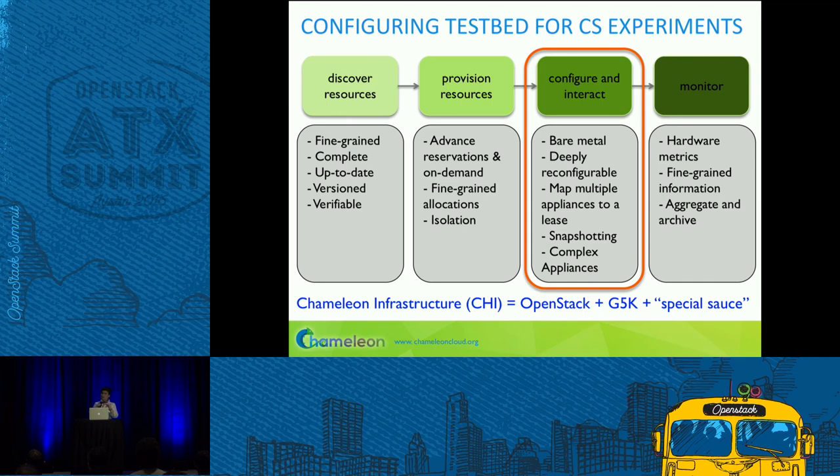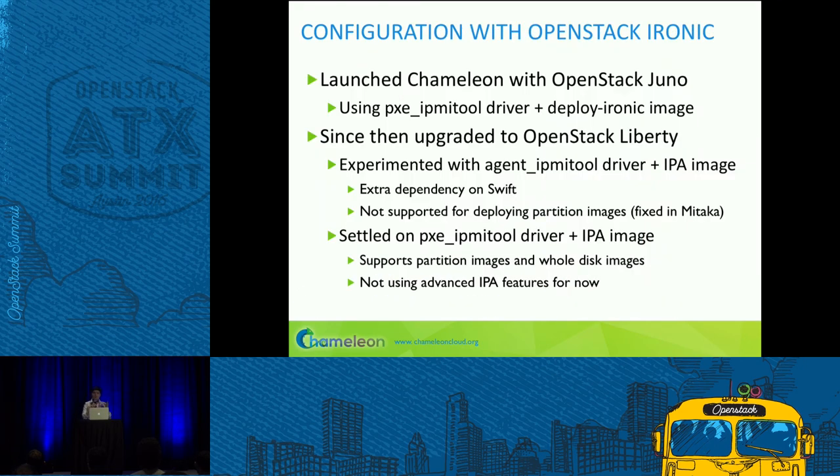Our testbed is configured to support computer science experiments through a cycle of resource discovery, provisioning, configuration, and monitoring. Today we'll focus on what we do with configuration — how we use Ironic to configure bare metal resources. We support all sorts of experiments that require very deep configuration: virtualization, containers, exascale operating systems, or all of the above. Those users need bare metal configuration and console access; in some cases, they need access to the BIOS. We started out with Juno Ironic, as dictated by when the project started, using the PXE driver with deploy Ironic and partition images. This was very painful for us to install and also extremely painful for our users.